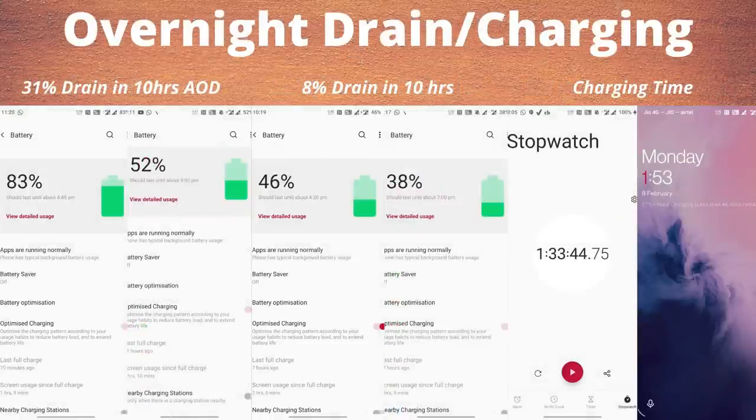For overnight battery drain and charging speed: on Day 1 with AOD on throughout the night, I noticed 31% battery drain. On Day 2 with AOD off, I noticed only 8% drain in 10 hours. For charging time, the device takes 1 hour 33 minutes to charge from 15% to 100%. On Android 10 it used to take around 1 hour 15 to 20 minutes. So yes, there are lots of issues related to battery drain, backup, and charging time. Hopefully OnePlus fixes these in upcoming builds.